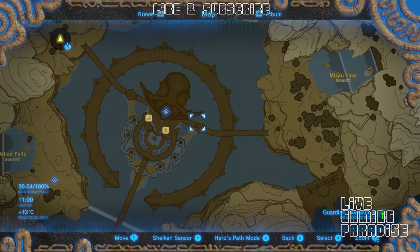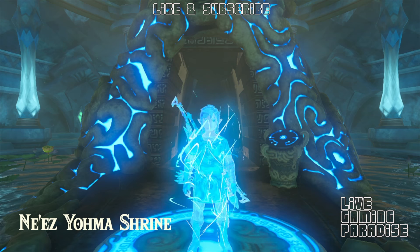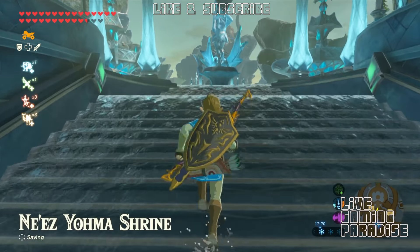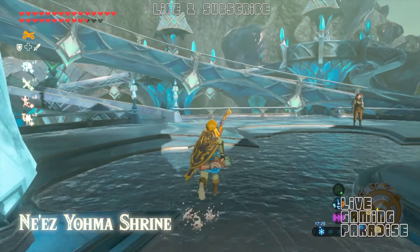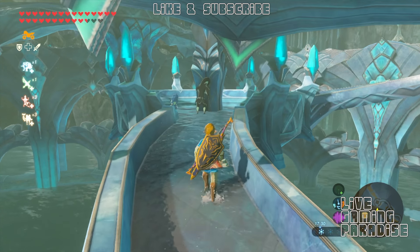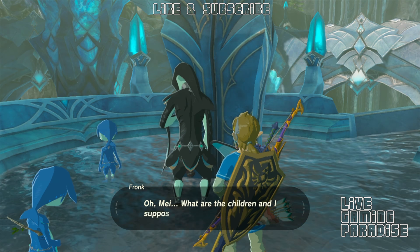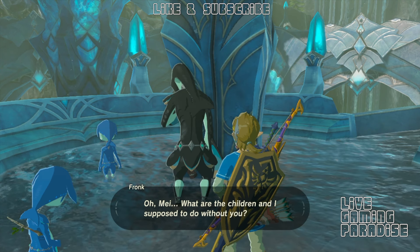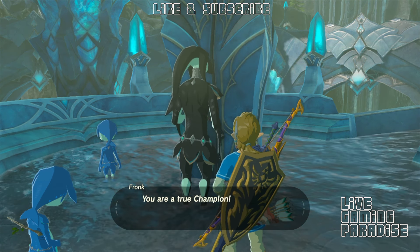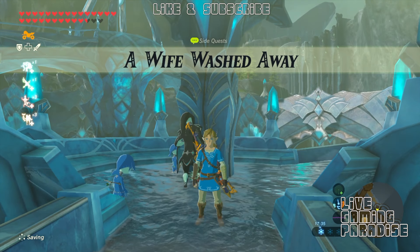This one is for you, Retro, and it is 'Wife Washed Away.' So where you have to go - you have to go to the Zora Domain, to the Nez Hioma shrine, and then if you go left as you get out of the shrine, go through one of the paths that's got water on it. You'll see a guy working - I think he's chipping away at the pillar - and his name is Frank. He wants to find his wife; she went for a swim and now he can't find her. So it's time for us to go to another location where his wife is.